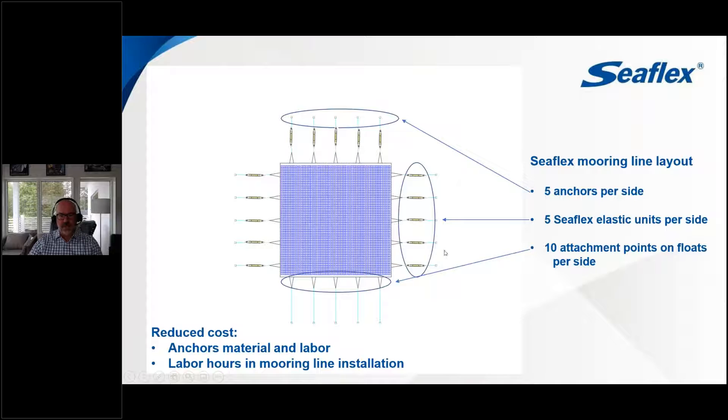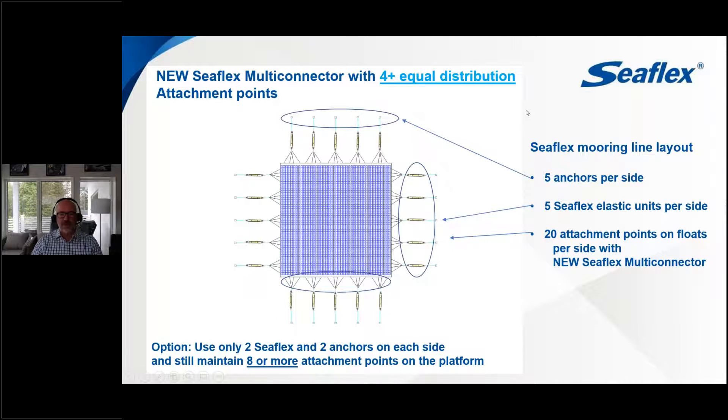You can see the difference between that and the Seaflex type of installation with elastic material. With Seaflex, you use very few anchors and very few mooring lines, but can use many attachment points on the floats to help distribute force. The key advantage is that because it's elastic, Seaflex provides automatic even distribution of force to the platform — we don't have the same uneven force problems that cables, ropes, and chains have. Seaflex has also created a new multi-connector attachment that allows even more attachment points per system, further reducing the number of anchors and mooring lines while spreading force distribution. This is a really important innovation developed through many projects and EU research projects.